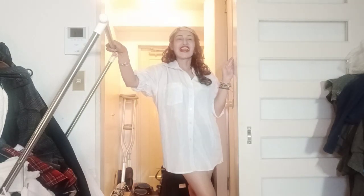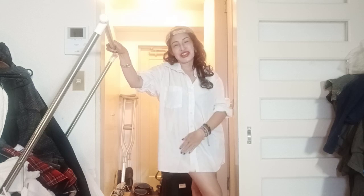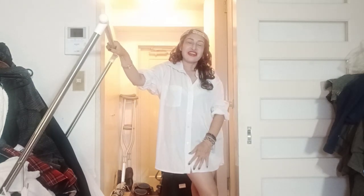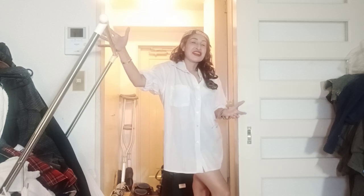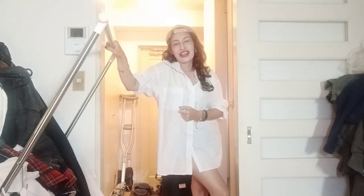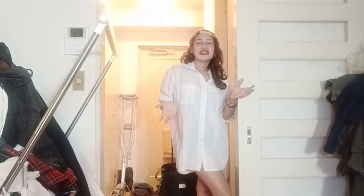Hi everyone, I'm Evangeline Sapa and you are watching Evangeline Sapa's vlog. Today we have to tackle about the girl next door look.